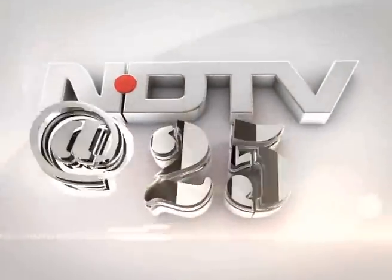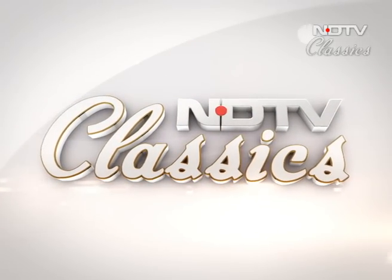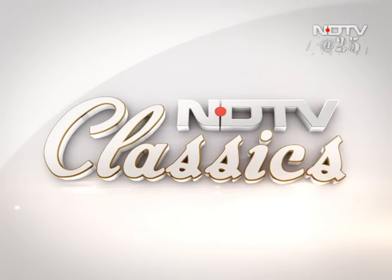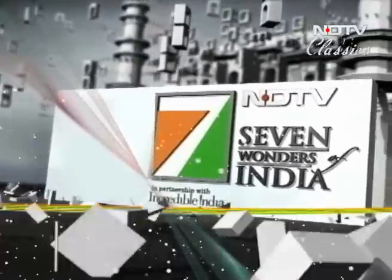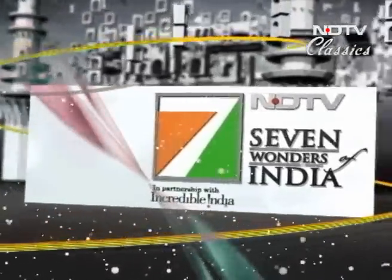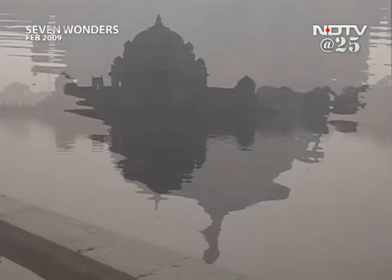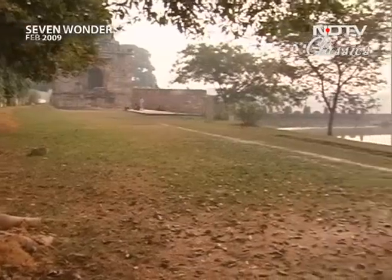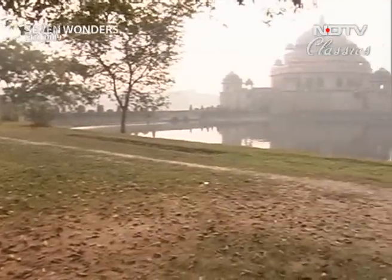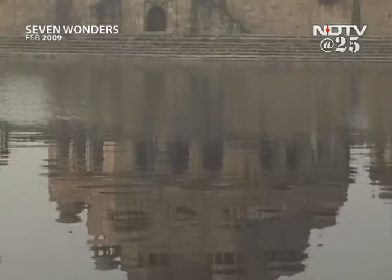This is NDTV and you're watching Classics. In the heart of the busy trading city of Sassaram, the emperor lies — the 15th century emperor of India, Fareed Uddin Sher Shah Suri, buried here in 1545 AD.